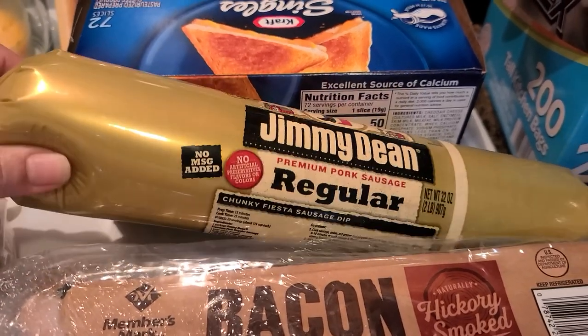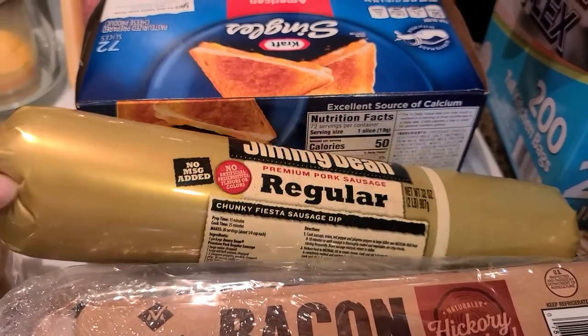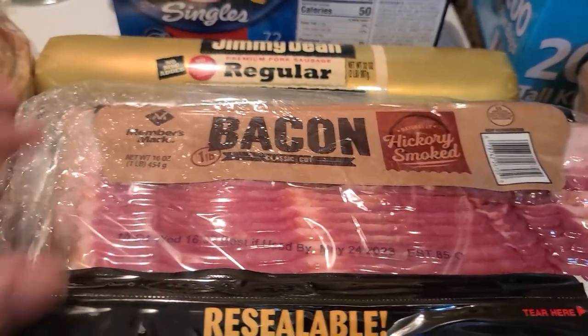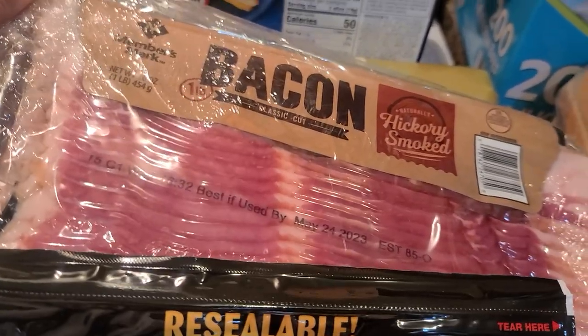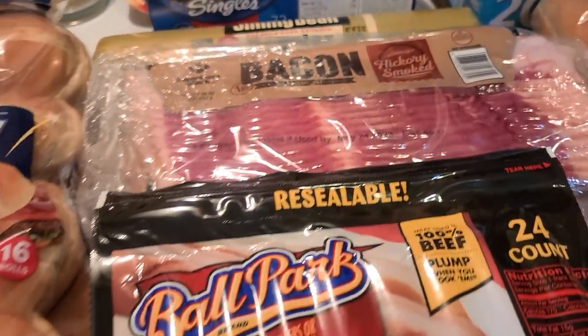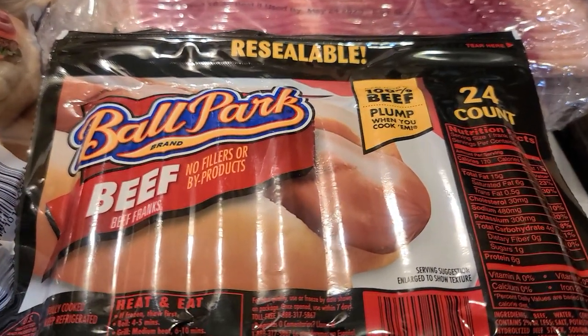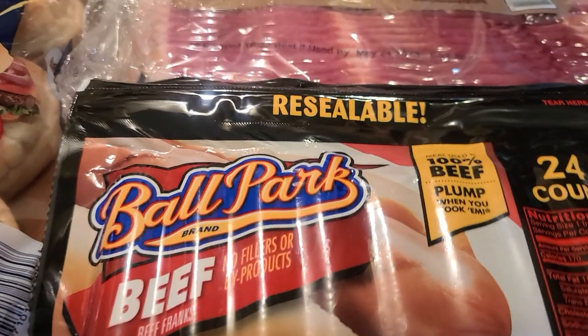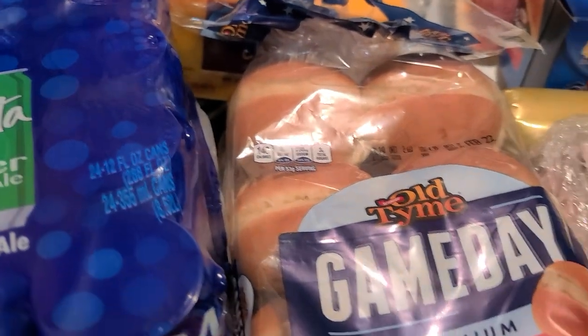We also grabbed some Jimmy Dean sausage — can't go wrong with that. I grabbed the bacon — it comes three in a pack, on sale for $10 and some change, so we have plenty of breakfast meat. And I grabbed a big old pack of beef hot dogs — that's also a quick little meal.